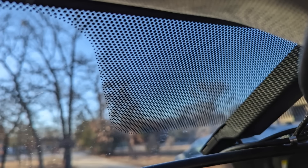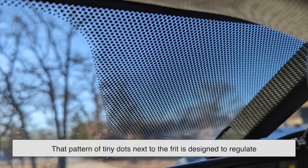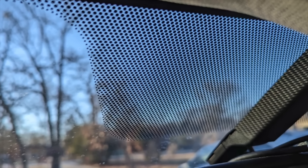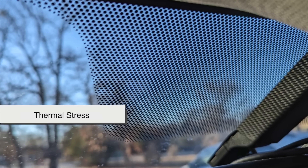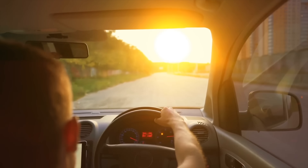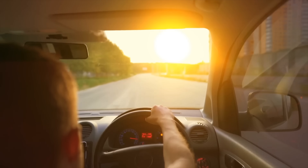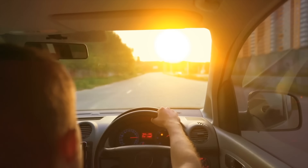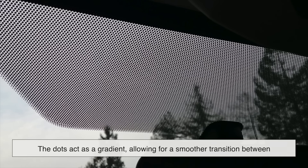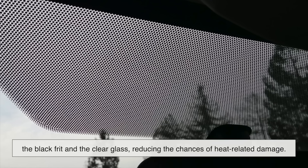But the functionality doesn't stop there. That pattern of tiny dots next to the frit is designed to regulate temperature changes in the glass. Without them, the windshield could experience a problem known as thermal stress. When glass is exposed to heat, it expands, and when it cools, it contracts. If this process happens too quickly or unevenly, it can create weak points in the glass that might lead to cracks. The dots act as a gradient, allowing for a smoother transition between the black frit and the clear glass, reducing the chances of heat-related damage.